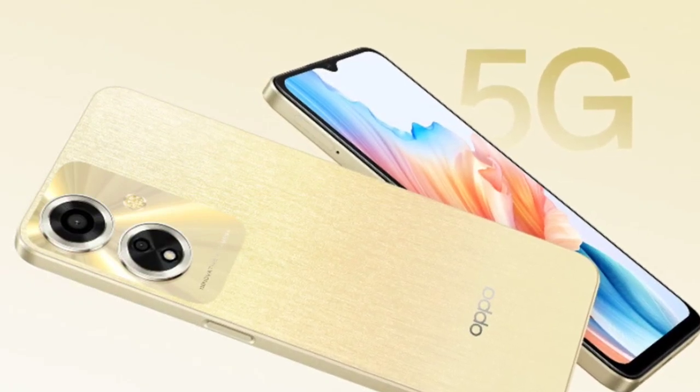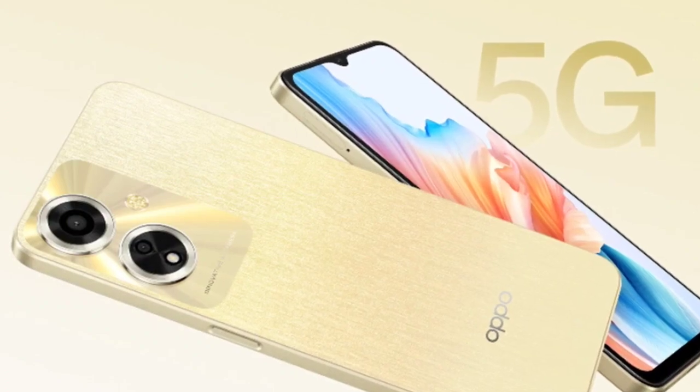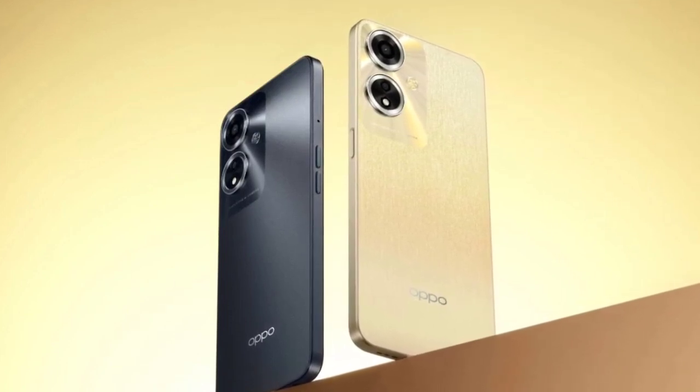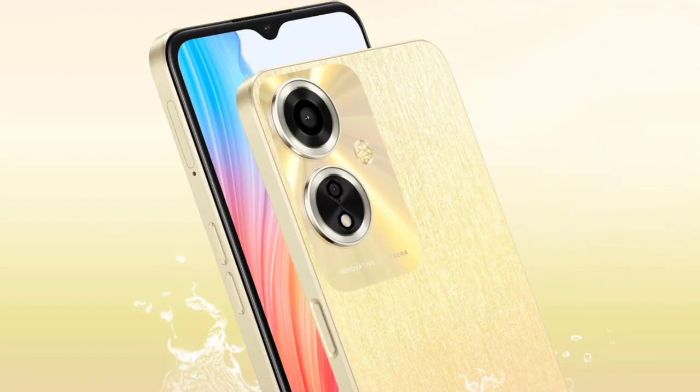Under the hood, the phone houses a MediaTek Dimensity 6020 chip and a 5000mAh battery. It boots ColorOS 13.1 based on Android 13 and supports 33W charging. It has a dual camera setup on the rear comprising a 13-megapixel primary sensor and a 2-megapixel depth sensor.